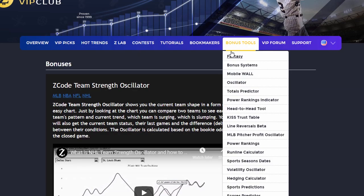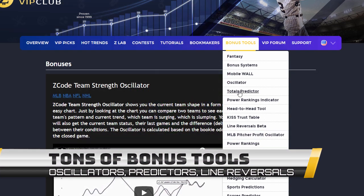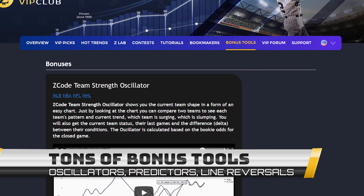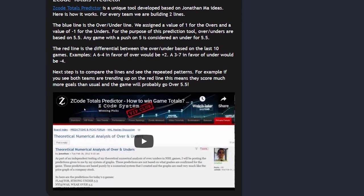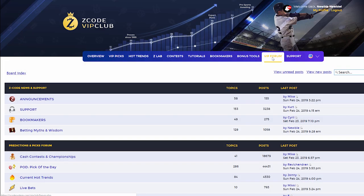The next section is Bonuses, where we collected different nice little extra tools and systems that will help you succeed. Let's keep it as a surprise for now. I promise you'll love it.